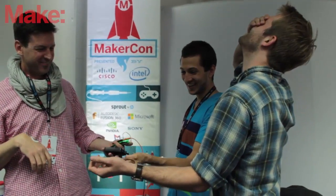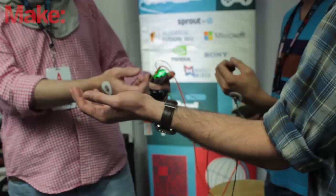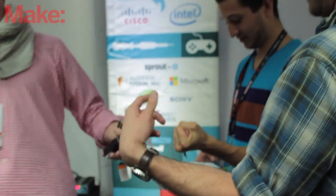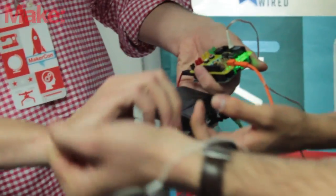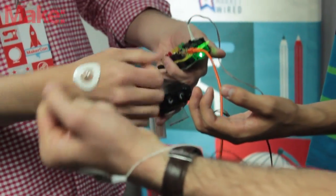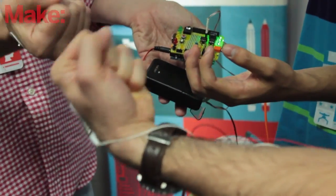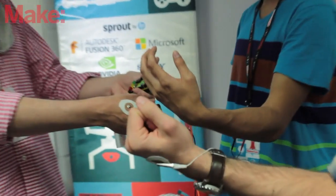Once you record that signal, you can put it into an Arduino and then send that signal into another person's arm — to hysterical results. We call it the human-to-human interface. It's an open-source device that you can hook up to one person and then control another one.